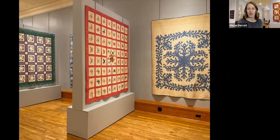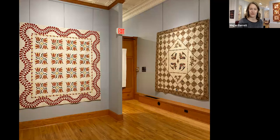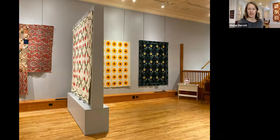This one on the right is called Blue Hawaiian. It's a Hawaiian-style cutwork applique — it's just totally awesome, one of my favorites.